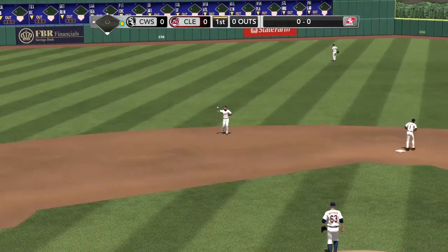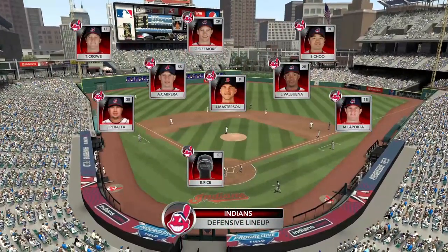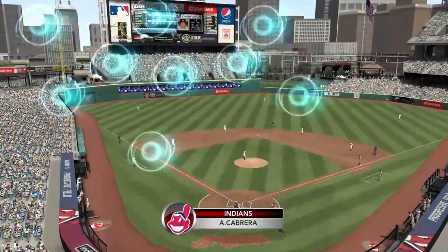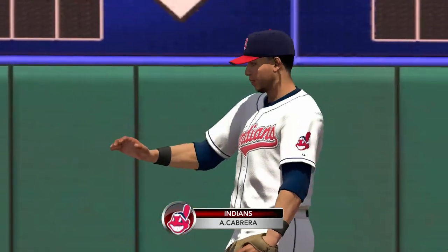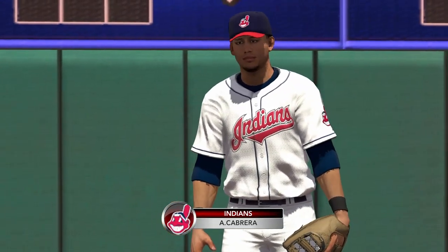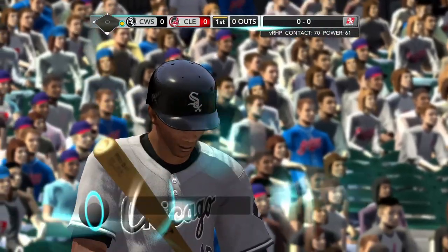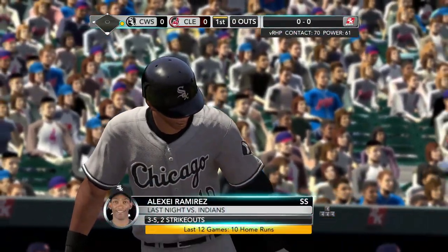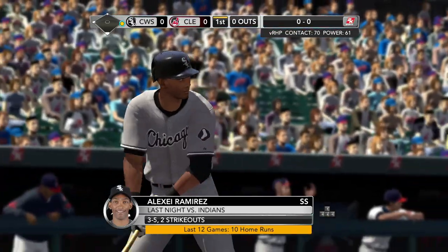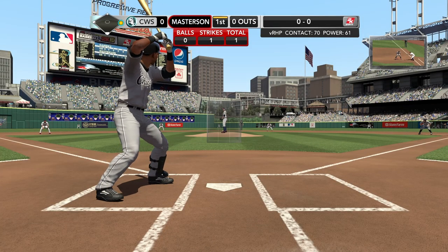Now we'll take a quick look at the Indians, how they line up on the field. It's Asdrubal Cabrera's great versatility up the middle — it doesn't matter where you play him. He has great range and instincts and the ability to throw from any position on the field. A runner on for Alexei Ramirez. Loss last night for the Indians — a chance here to at least prevent the three-game sweep, hoping to go one and two against Chicago.